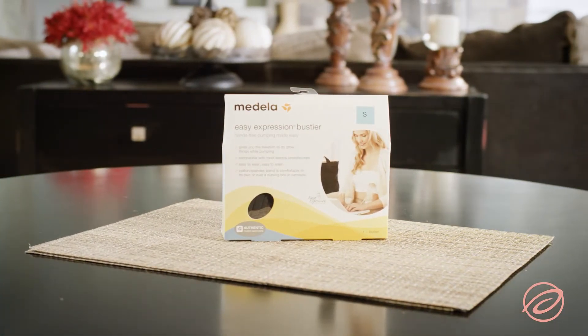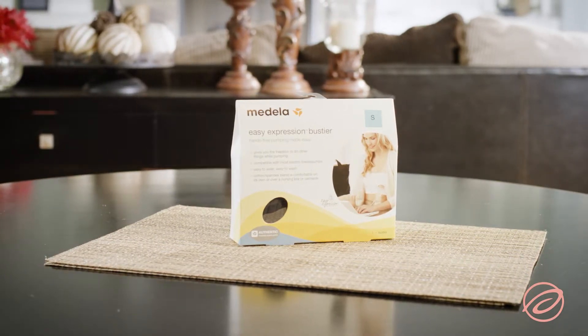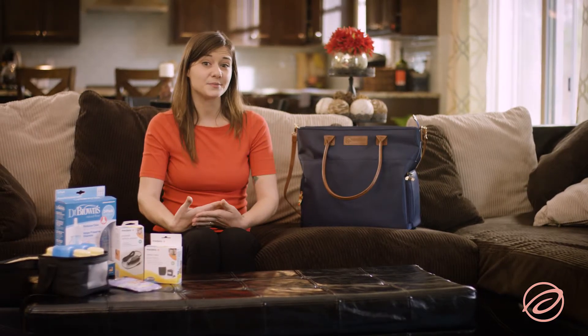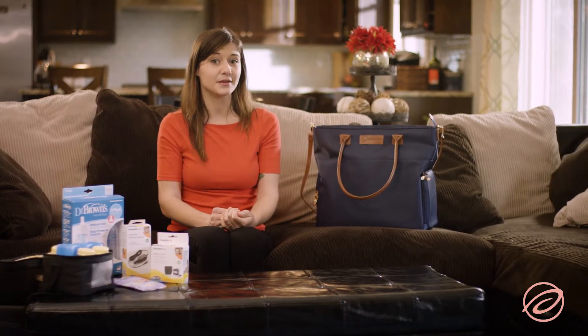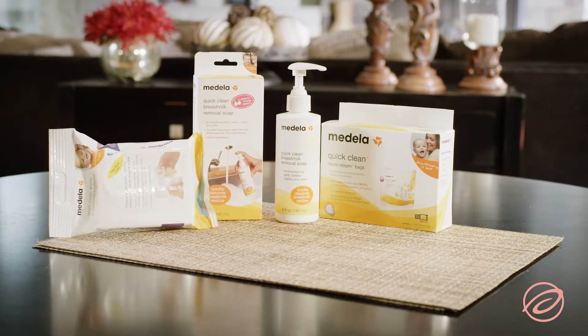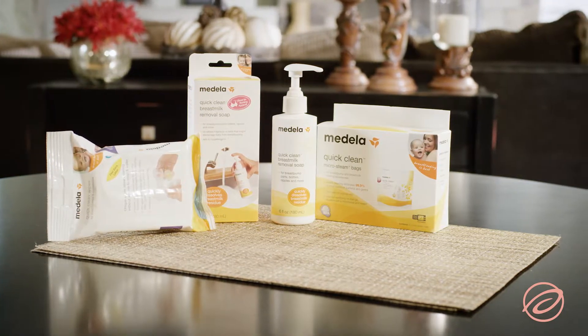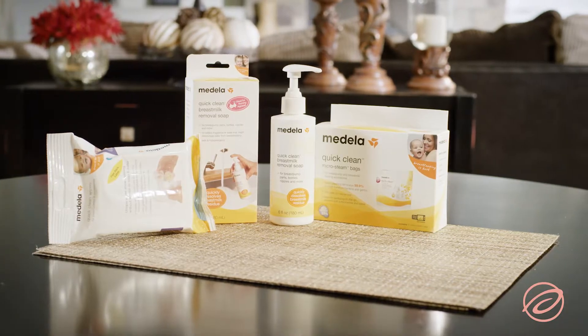Aeroflow offers great hands-free options from leading brands, including Medela and Lansinoh. One last set of items you may not have thought of, but will definitely end up being a huge part of your pumping routine, are cleaning supplies. Steam bags, sanitizing wipes, and breast pump soap are all helpful items to have around when looking to clean your pump.